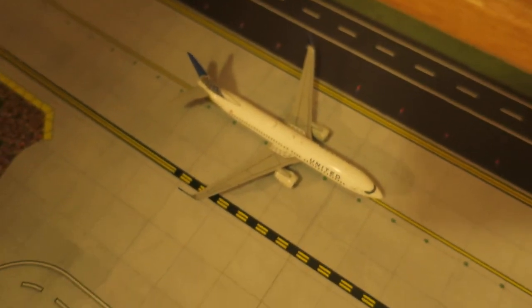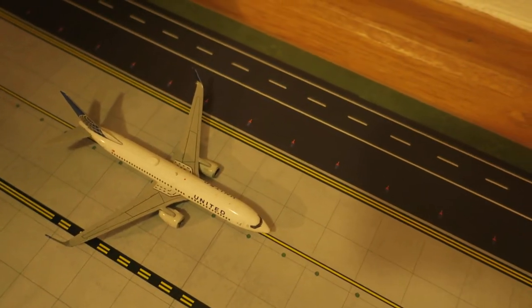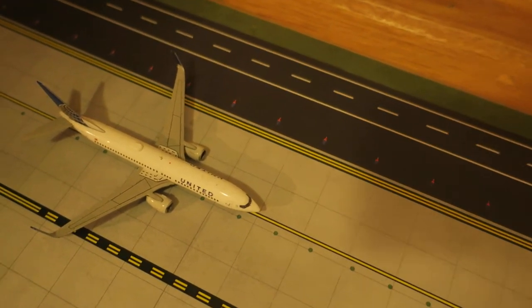Right here, we've got United Boeing 737-800, just coming through the runway. Originated from New York and will depart to Washington, Dallas.